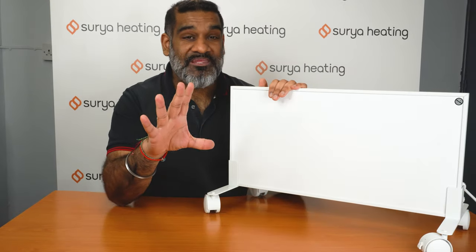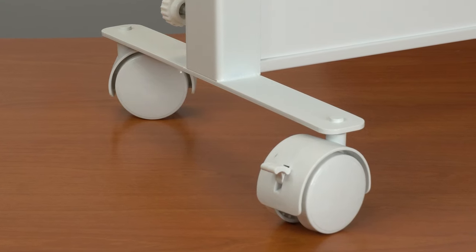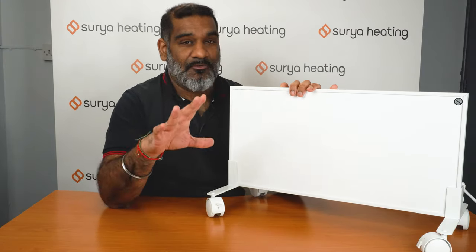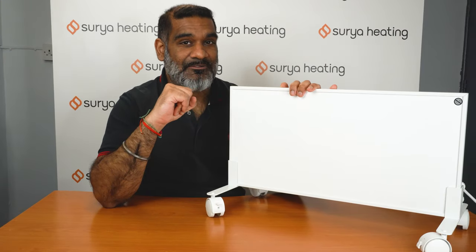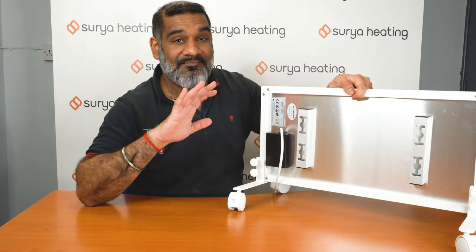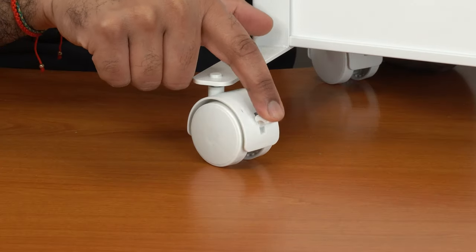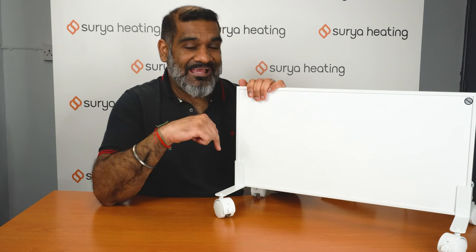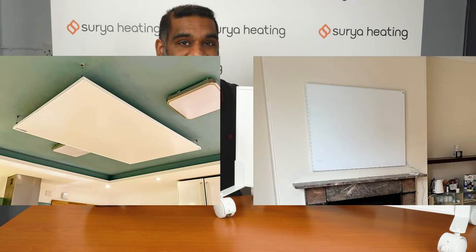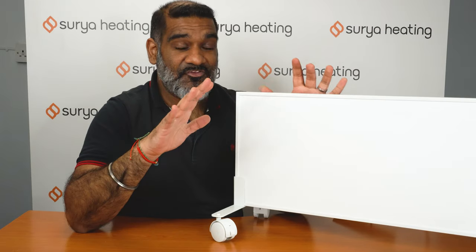Speaking of portability, let's talk about the feet. They come bundled with your panel and conveniently have wheels on the bottom, which makes moving it from room to room really easy. They come separate from the rest of the panel, but fitting them is literally a couple of minutes' work — the clamps at the back fix to the back of the panel, and that's pretty much it. Once they're on, you can lock the wheels in place too. And because the feet can detach, you can also use your panel on the ceiling or wall later as part of a more permanent heating system.